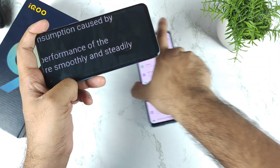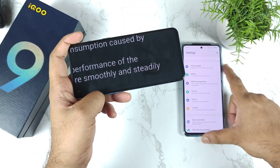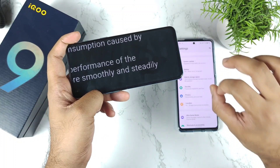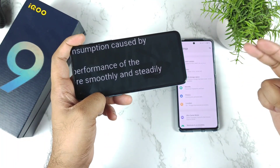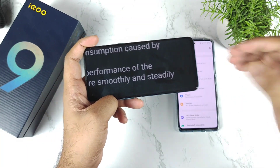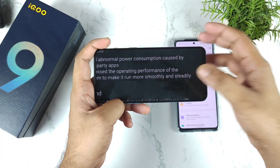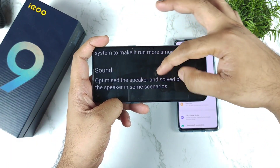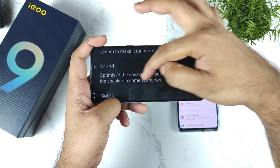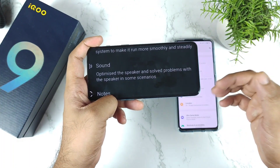The iQOO 9SE did have an issue regarding the UI — it's not that smooth sometimes. I feel there's some kind of problem with the refresh rate; it keeps changing and is not staying at the higher refresh rate. That might be what got fixed with the recent update. Next, it also optimizes the recording sound output and solves problems with the speaker in some scenarios, so the sound output also got fixed.